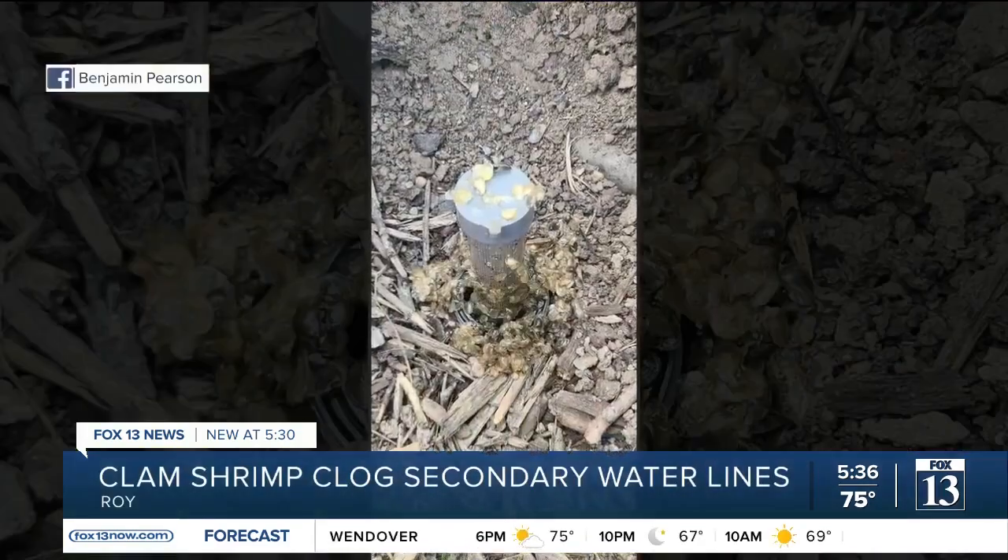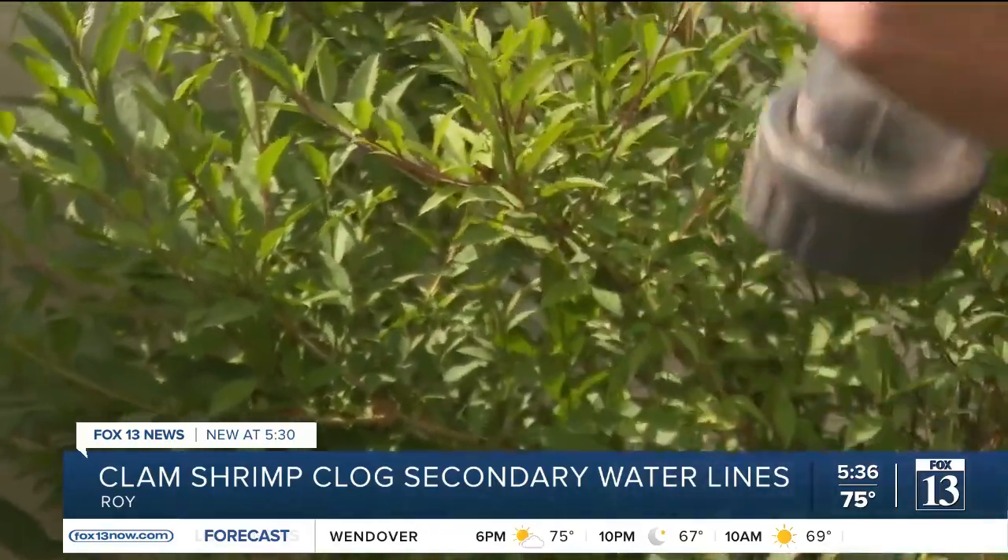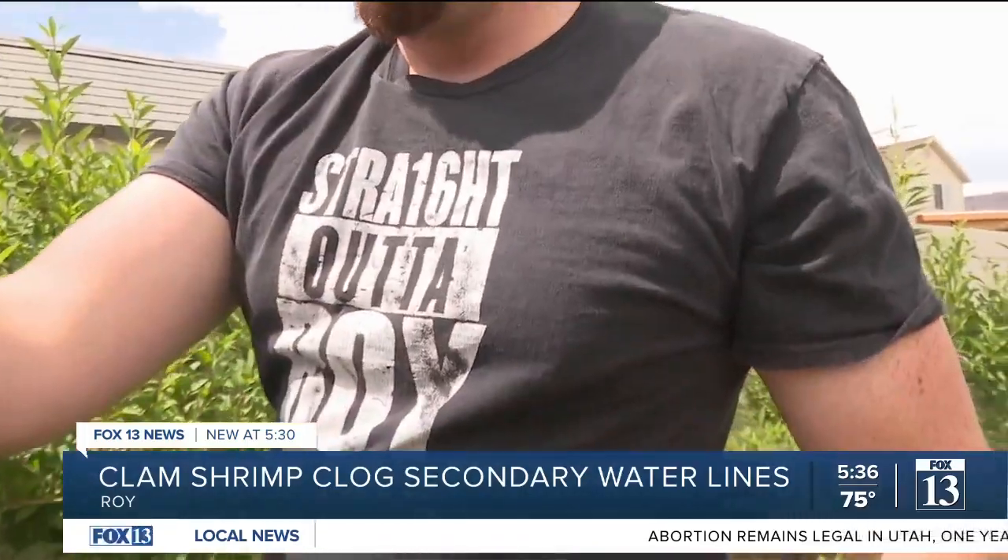The culprit? Possibly clam shrimp. You can really tell when they're there clogging because it smells super fishy. Oh, that's so fishy.